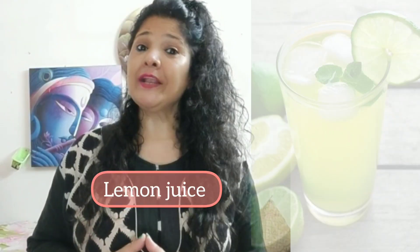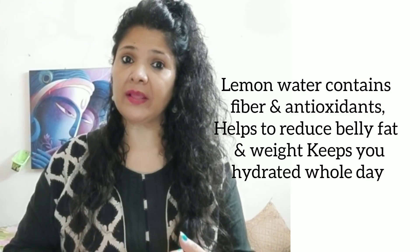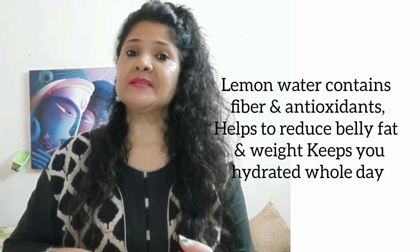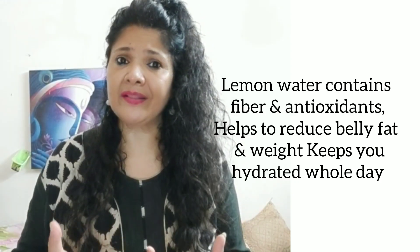Fourth is limbo water or lemon juice. You get so many antioxidants and fibers that reduce your belly fat. Also, it keeps you hydrated, and when you are hydrated, your skin will glow and also be healthy.